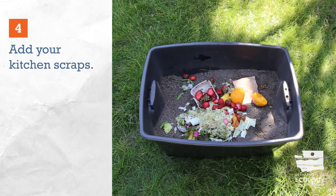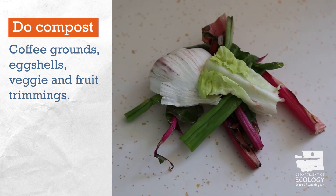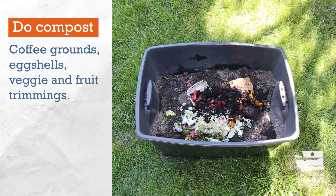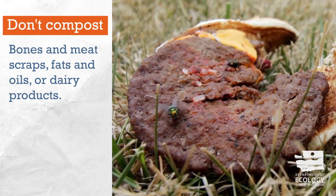Then add your kitchen scraps. Coffee grounds and filters, eggshells, and vegetable and fruit trimmings are all perfect options for the compost bin. Avoid bones and meat scraps, fats and oils, and dairy products, which can create odor problems and attract pests.